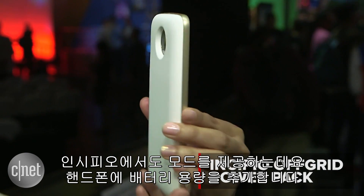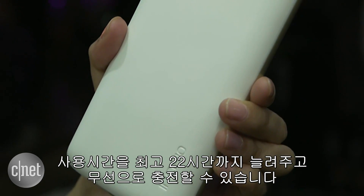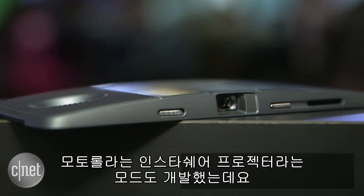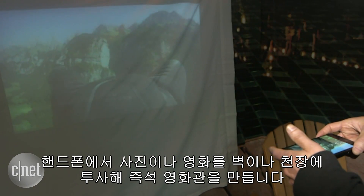Incipio has a mod too that will increase your phone's battery life. It'll extend power up to 22 hours, and the backing can wirelessly charge. Motorola also developed the InstaShare Projector, which lets you project photos and movies from your phone directly against a wall or ceiling for an impromptu movie night.